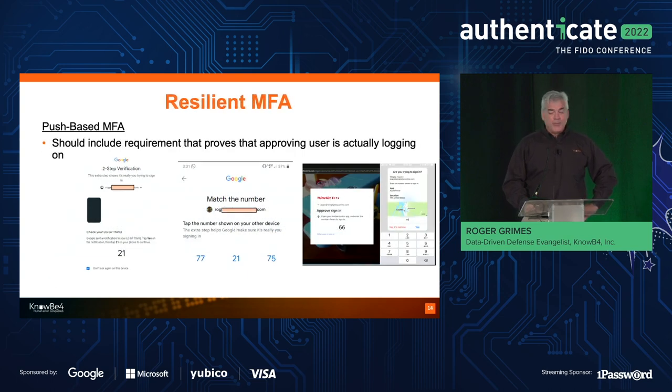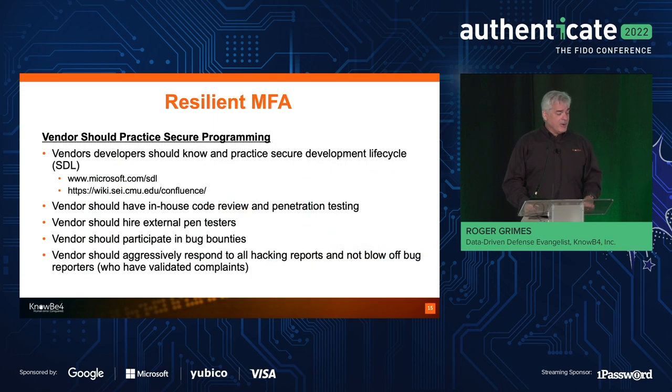I do like the number-match ones that come up today where you have to know the magic number. Google, Microsoft, and Duo at the very least are doing this. At first I thought this is a great idea because the user gets a number on the login screen that they have to either type in or match on the push-based MFA. Then I thought — a lot of social engineers are just going to say 'the number I'm seeing is 22, and if you don't select that option I'm going to be bugging you all night.' So I'm betting it can be socially engineered around. But it's a good thing — it doesn't stop man-in-the-middle proxy attacks.